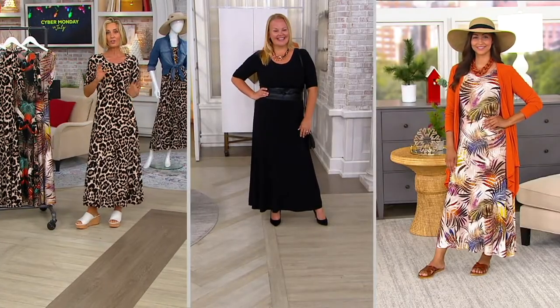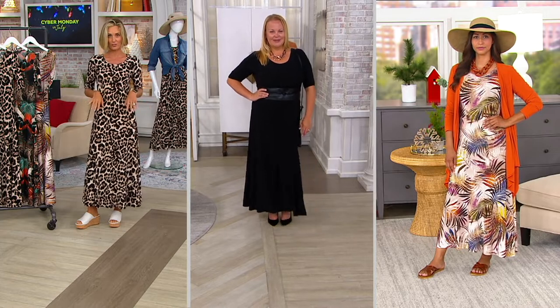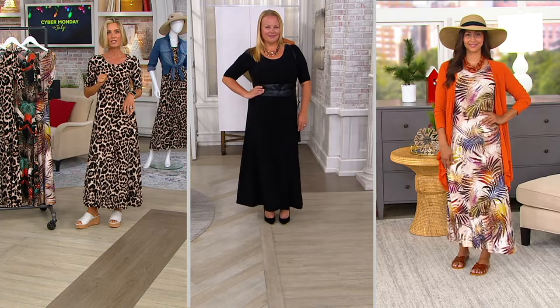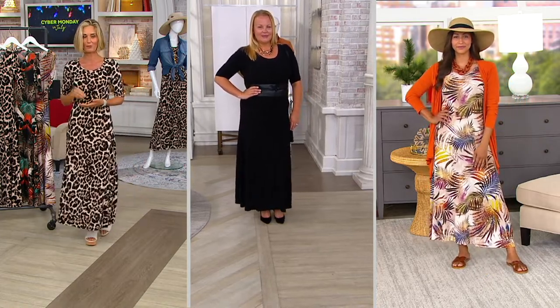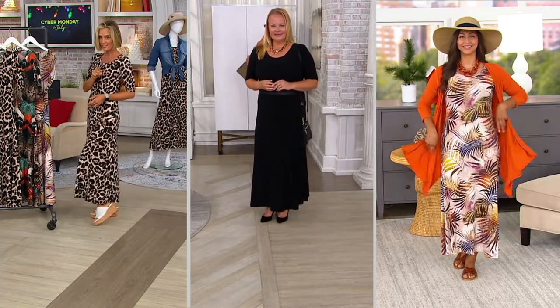We'll just get it out of the way — we're not getting more of these back in today or this year. This is it. So when these dresses are gone, they're gone. Already over 40,000 of our only order of the year is gone. That means if you don't have it yet, you've got to get to QVC.com, put it in your cart, and check out. The good news is we've still got colors and some sizes left.